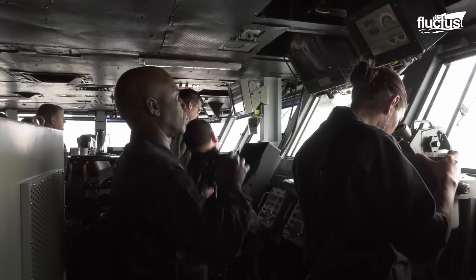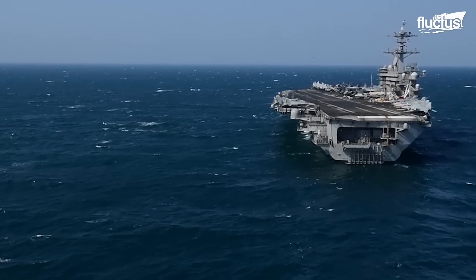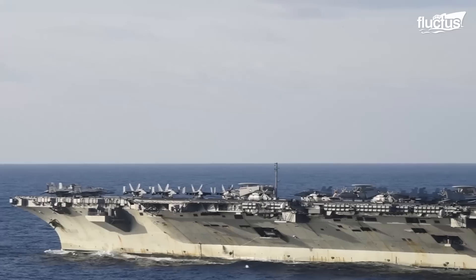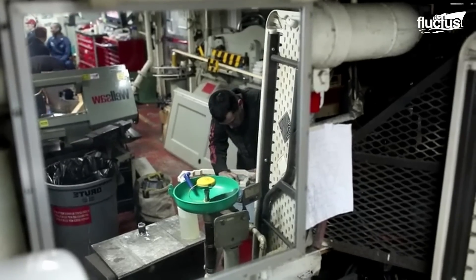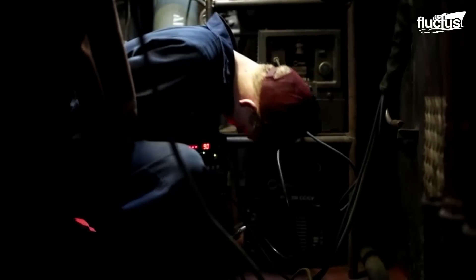To support their immense capabilities, aircraft carriers require incredible amounts of fuel. In order to keep them at sea longer, the United States military began installing nuclear reactors aboard the ships instead of traditional diesel engines.